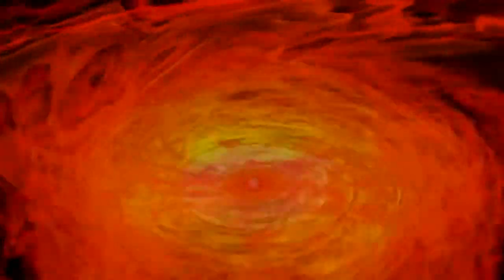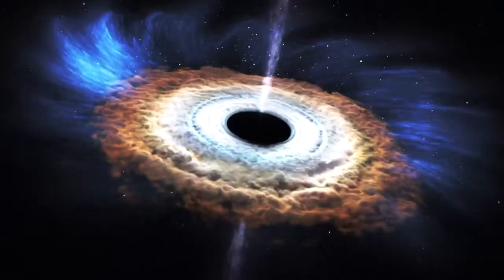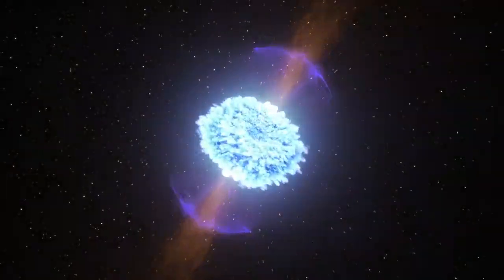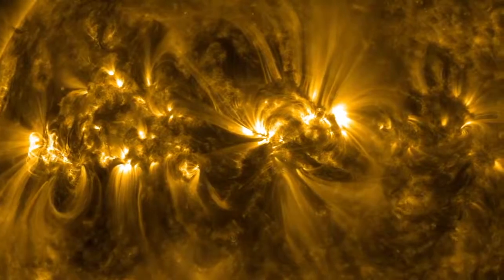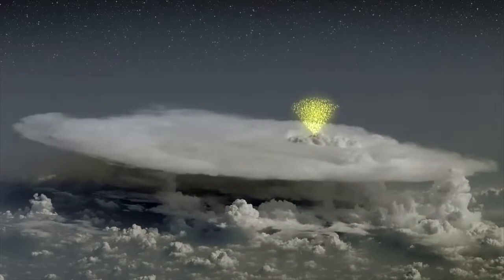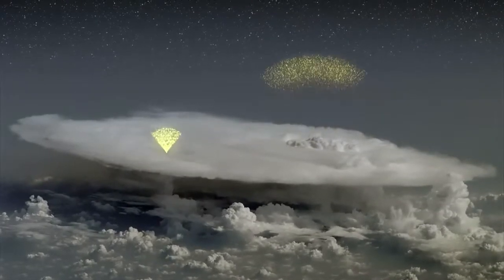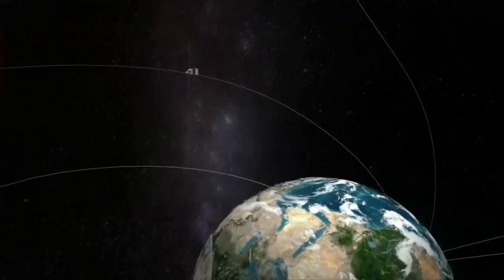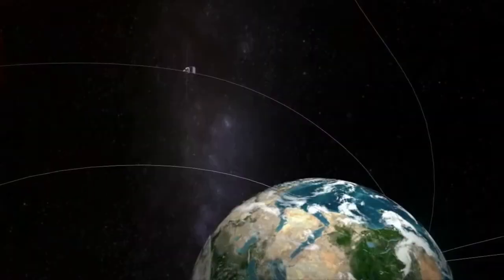Gamma ray emission occurs in a surprisingly wide variety of astrophysical sources — close to black holes and neutron stars, in the blast waves of supernova explosions, in the relativistic jets of active galaxies, or near to us in solar flares and explosions, or even at the top of our atmosphere on Earth. Gamma ray emission might also result from the interactions of dark matter particles, and so provide a non-gravitational method to detect dark matter in the universe and to determine its nature.